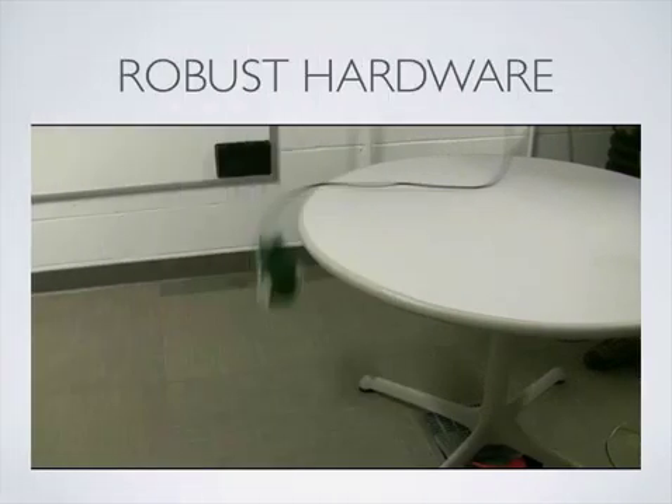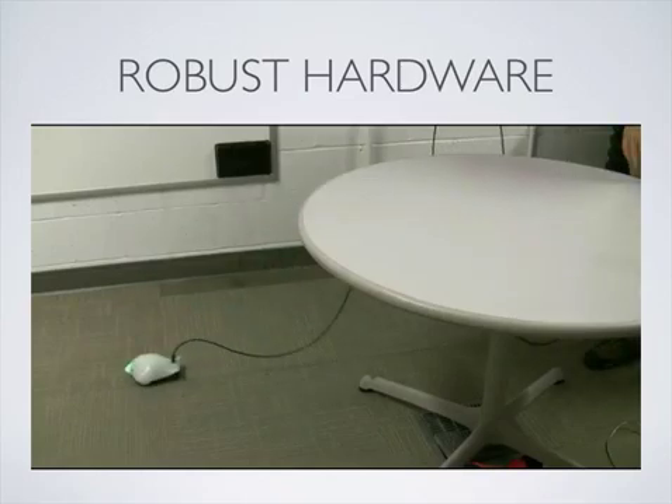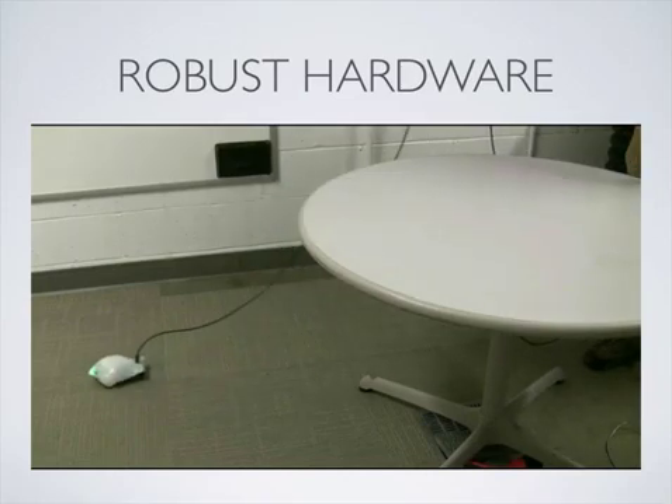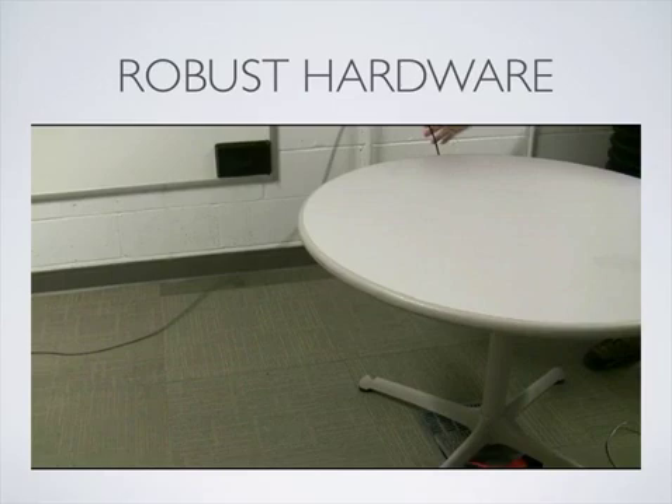Since students are to rely on the Finch to complete their assignments, we sought to make the Finch as robust as possible. The Finch is tethered and powered over USB at all times, eliminating the need to keep batteries charged, avoiding the possible interference issues of wireless tethers, and simplifying setup at home.